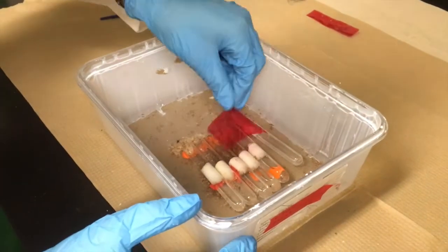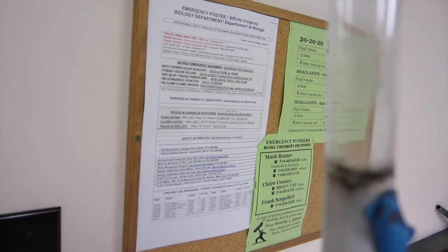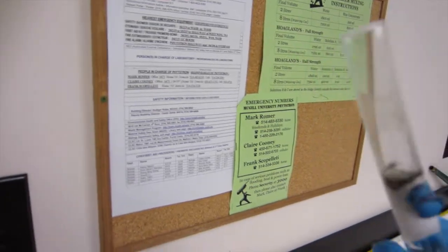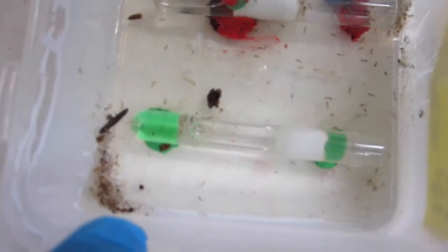There doesn't seem to be any messes here. Sometimes there's mold, and I have to change the tube — we actually have footage of this happening.